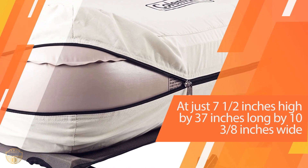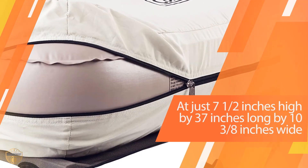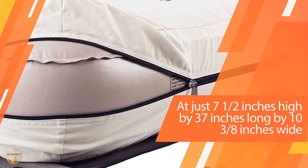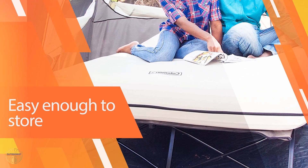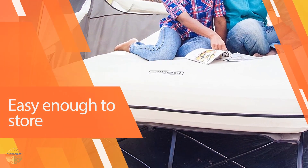Because it is made of durable materials, this folding camping cot will last through many outdoor adventures, whether they be short weekend getaways or extended vacations over multiple days, at just 71.2 inches high by 37 inches.